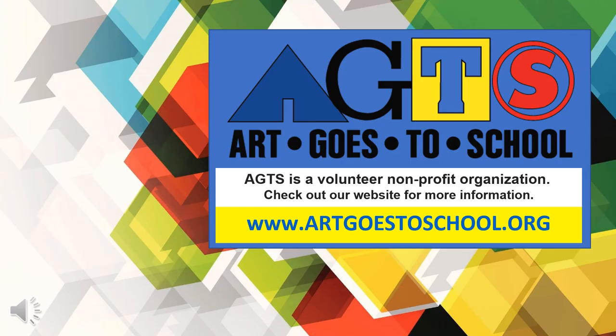I hope you enjoyed our Art Goes to School portfolio presentation. For more information on Art Goes to School, how to become a volunteer, or how to share our program with others, please go to our website at www.artgoestoschool.org. Thank you.